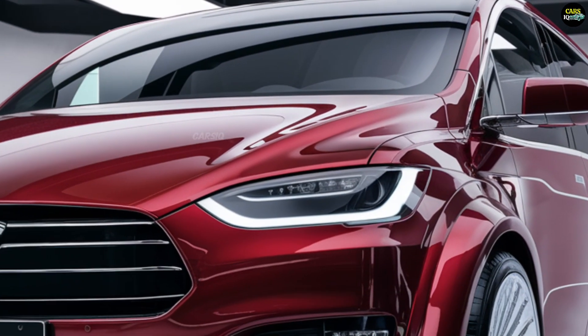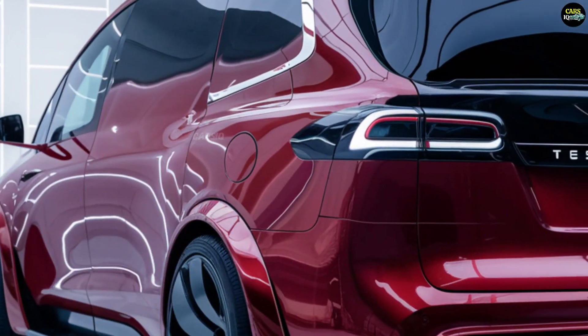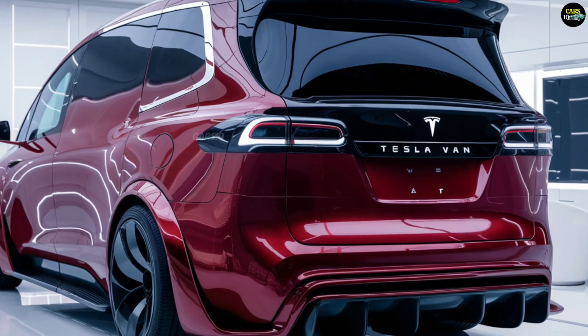Whether you're a business owner or a family looking for space and style, this van has it all. Tesla's innovation doesn't stop there — stay tuned until the end for a feature that's sure to blow your mind, something never seen in any van before.